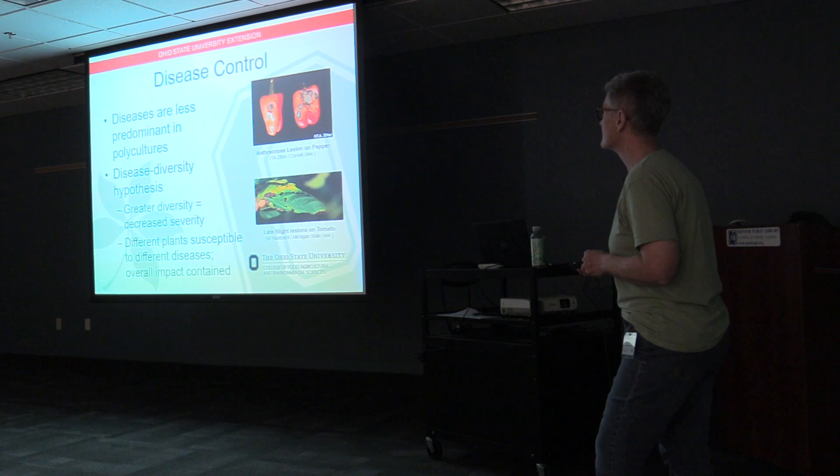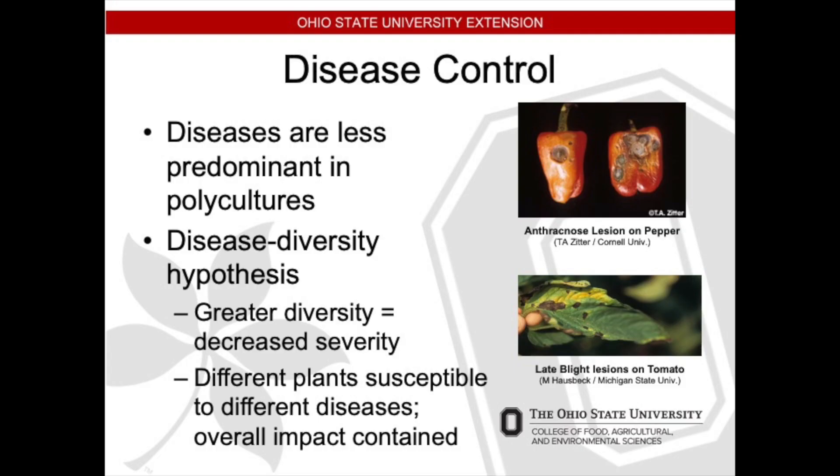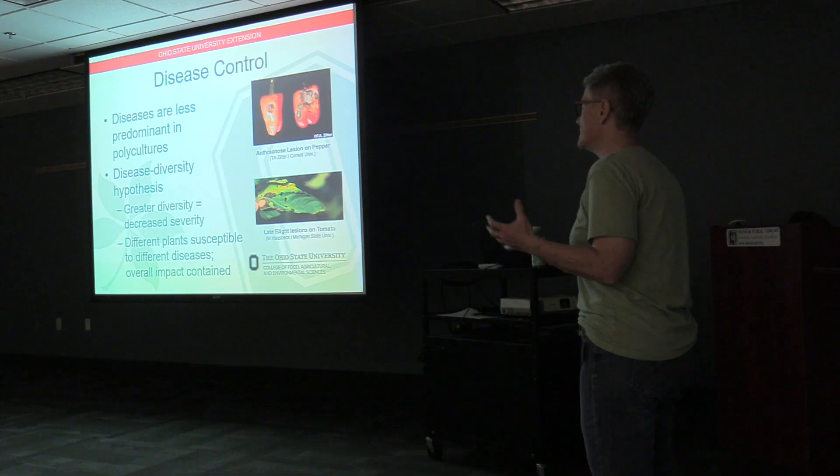Disease control. Diseases are less prominent in polyculture because of the disease diversity hypothesis: the greater the diversity — the more types and different species of plants you have in an area — the decrease in severity of some diseases. Different plants are susceptible to different diseases, so your overall impact of the disease is contained. I have an example here of some lesions on peppers and late blight on a tomato leaf.